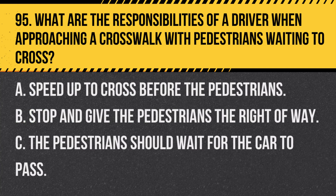Question 95. What are the responsibilities of a driver when approaching a crosswalk with pedestrians waiting to cross? A. Speed up to cross before the pedestrians. B. Stop and give the pedestrians the right of way. C. The pedestrians should wait for the car to pass. Answer: B. Stop and give the pedestrians the right of way. Drivers must always yield to pedestrians at crosswalks.